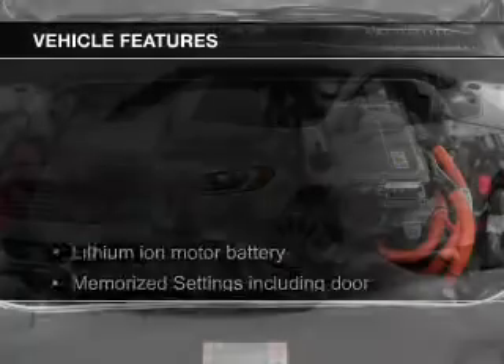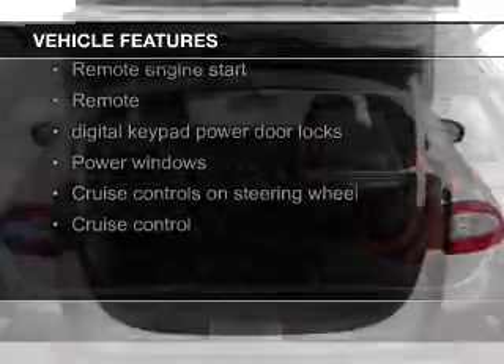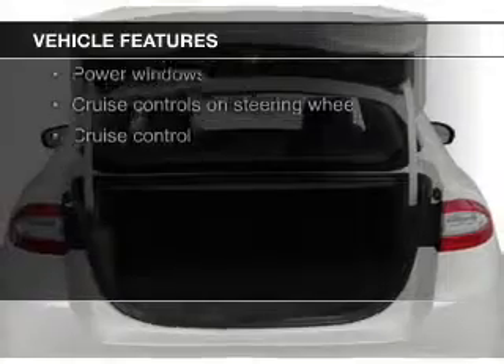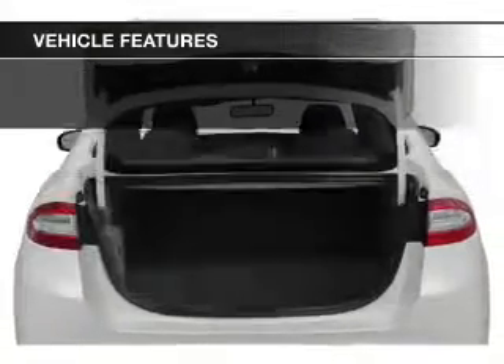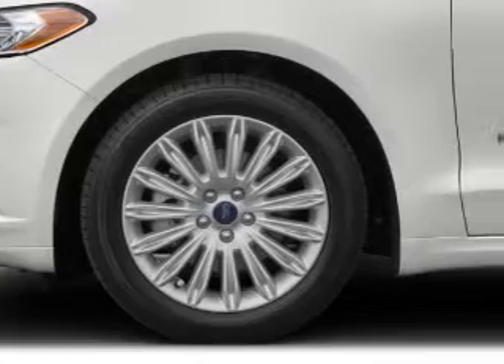The features include leather seats, heated seats, Bluetooth connectivity, Ford Sync voice activation, Sirius XM satellite radio, digital audio input, remote start, memory seats, a premium sound system, and aluminum rims.